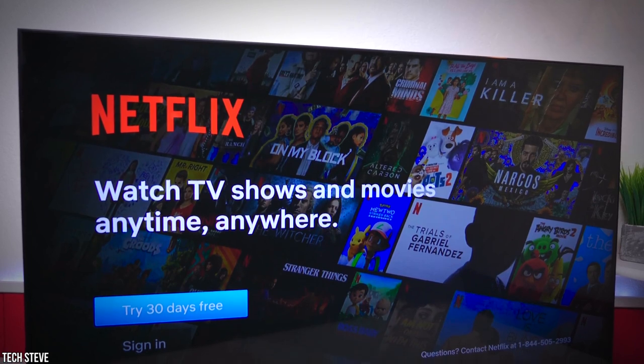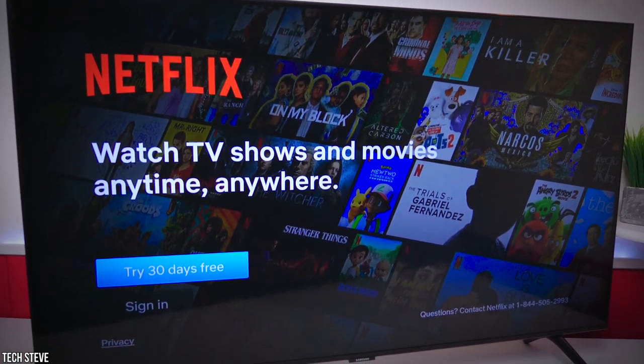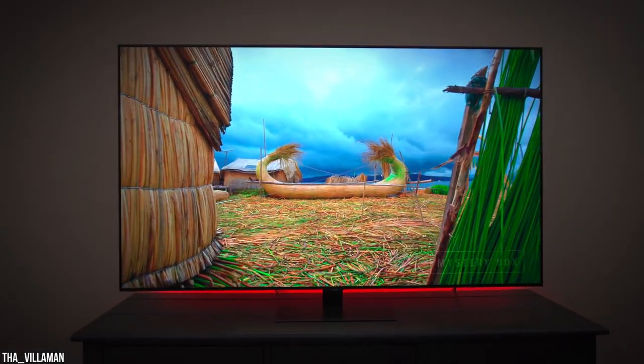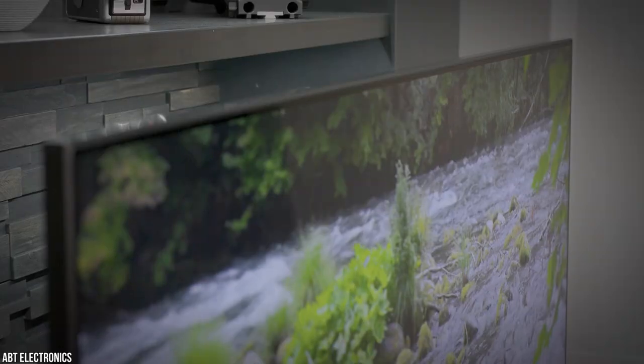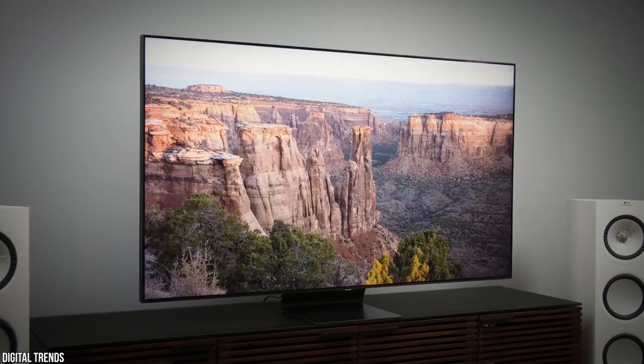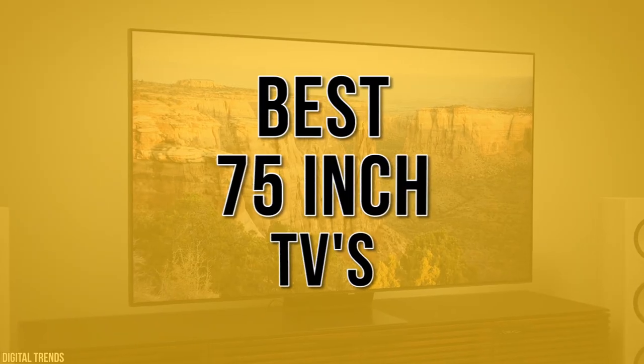What TV brand is best? Three clearly rise above: LG, Sony, and Samsung rank among the best, and you can't go wrong with any of them. Buy your new TV from an authorized dealer — you get the manufacturer's warranty, service, and support. Stay with us until the end because you don't want to miss our number one pick as we count down the six best 75-inch TVs.